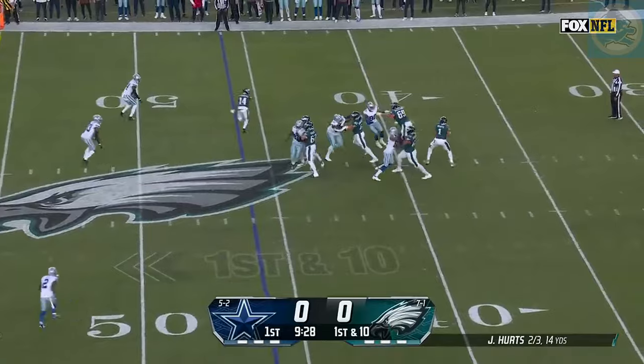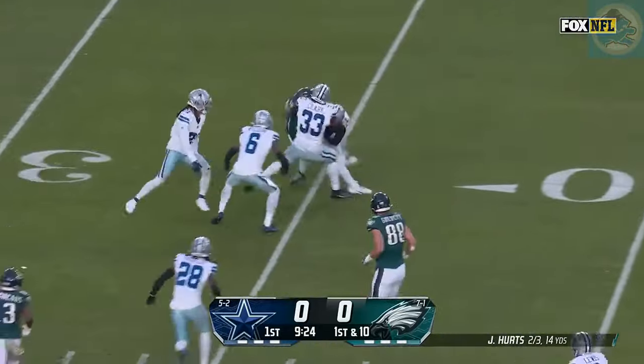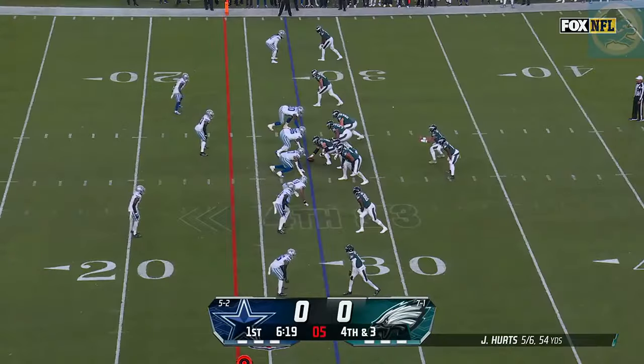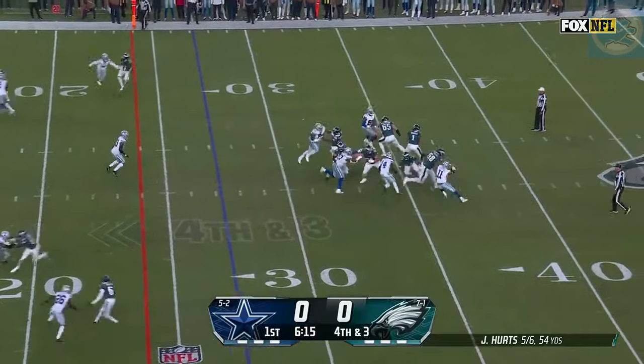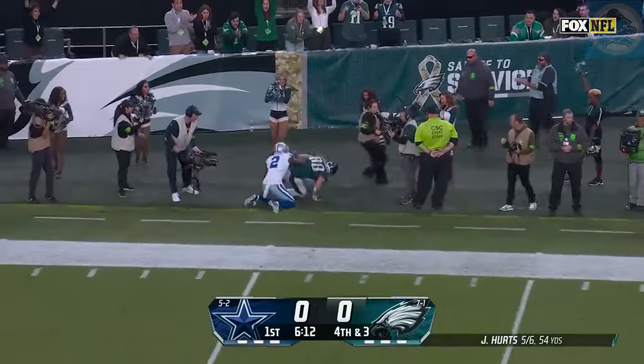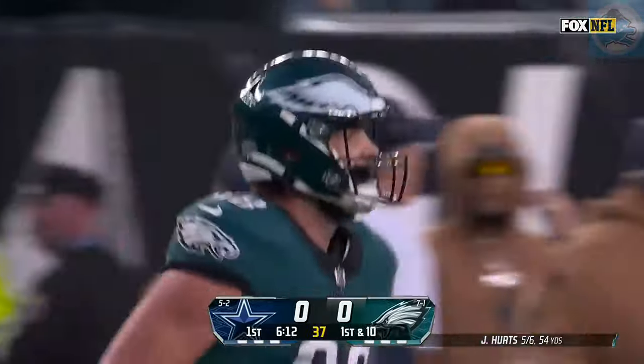Fake to Gainwell. Hurts standing far side of the field — and it's caught. There's A.J. Brown, who cuts it inside and gets down inside the third. Fourth and three. Blitz coming. Hurts throws far side — and it is caught. First down — Dallas Goddard inbounds, and the drive continues.